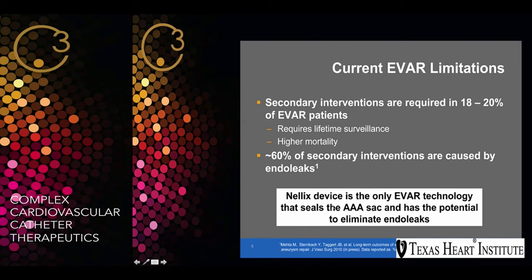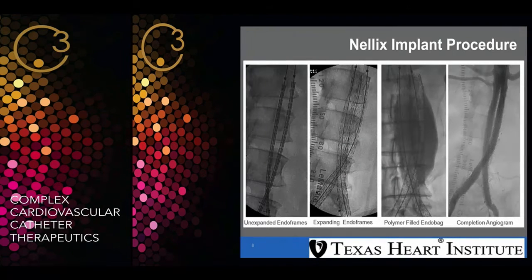The Neelix device is the only EVAR technology that seals the AAA sac and has the potential to eliminate endoleaks. As you can see, those are the four steps in a simple slide. The sac around the device is filled with biostable polymer, and this is the final angiogram.